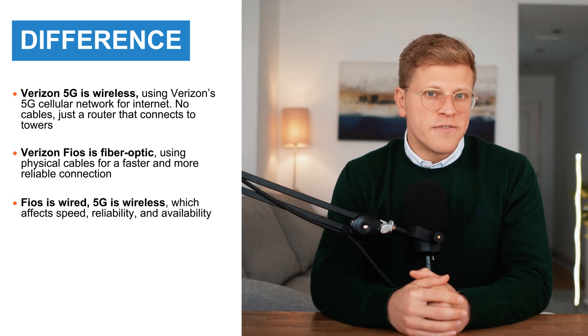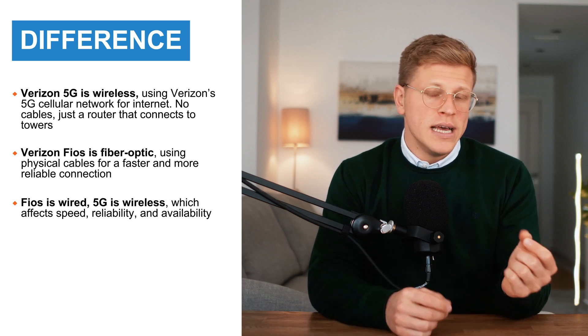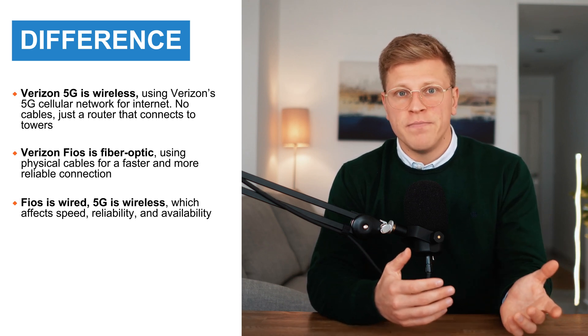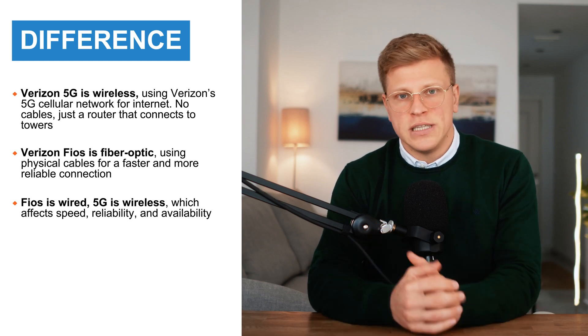So right away, the biggest difference is that one is wired — Fios — and the other one is wireless — 5G. That affects speed, reliability, and even availability. Let's get into the details.